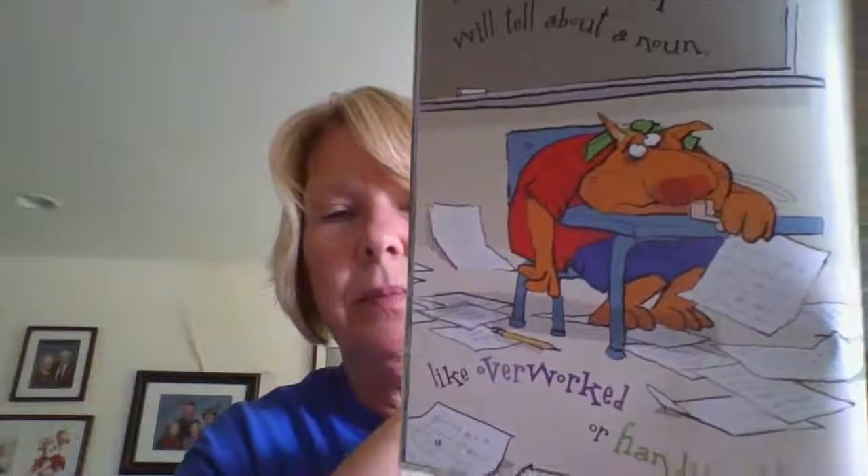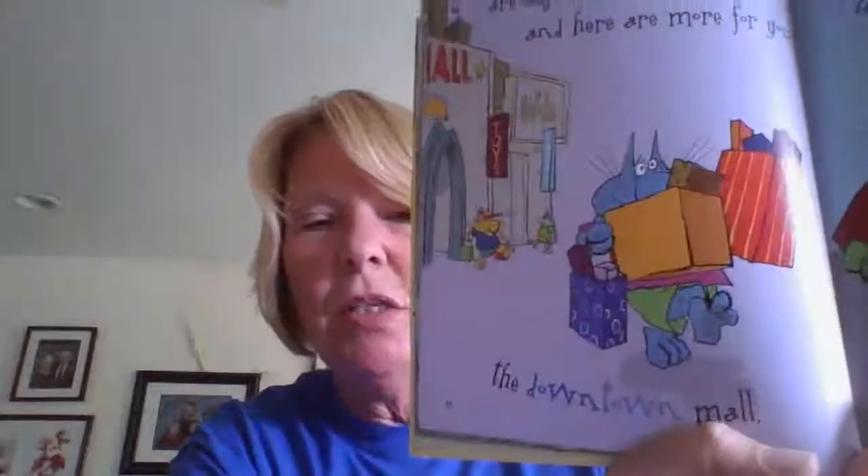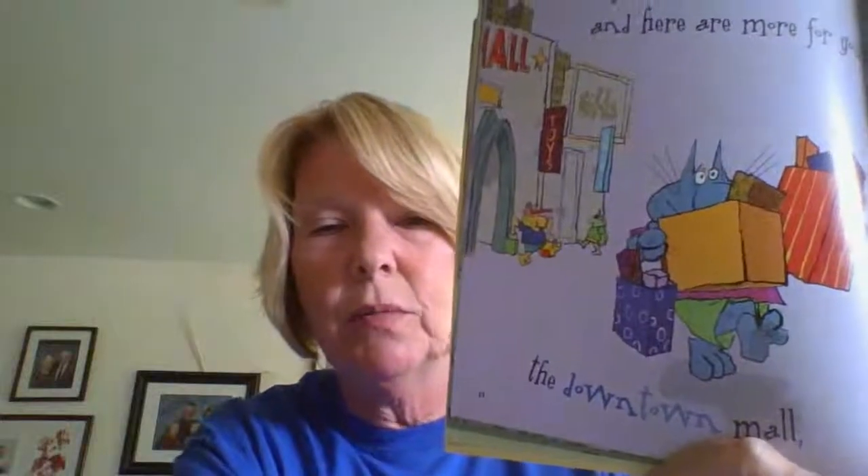Other times a compound word will tell about a noun, like overworked or handwritten, uphill or underground. These compound words are adjectives, and here are more for you: the downtown mall — it's an adjective because it's describing the mall — or the noonday sun.